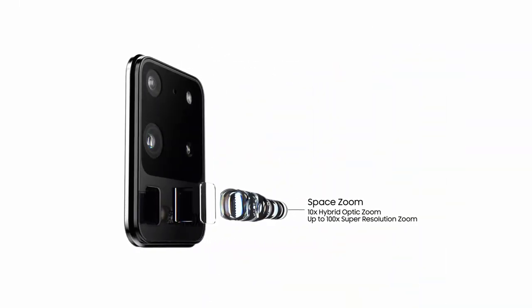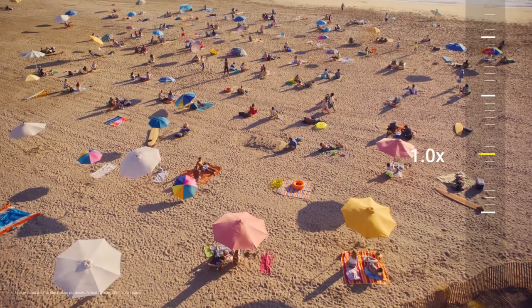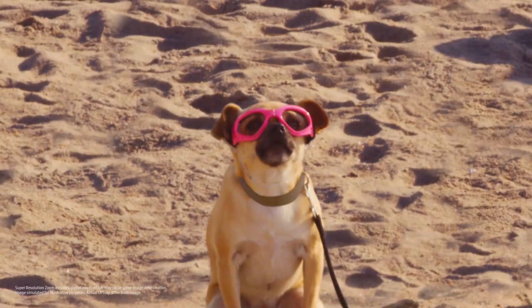And when it comes to zoom, SpaceZoom will take you places no mobile has been before. You can now zoom 10 times or an unbelievable 100 times. Yeah, for real.